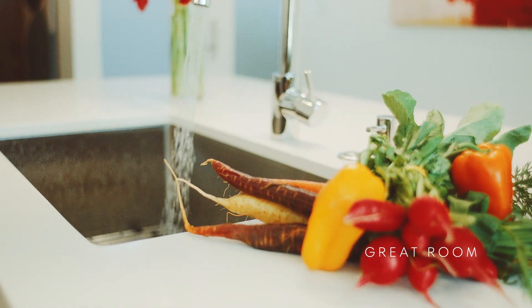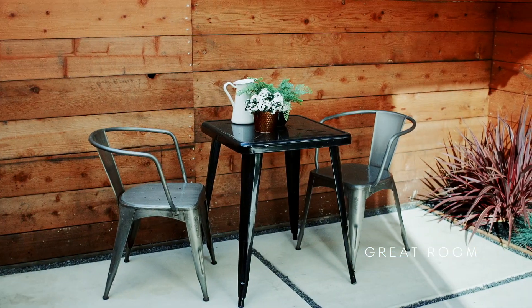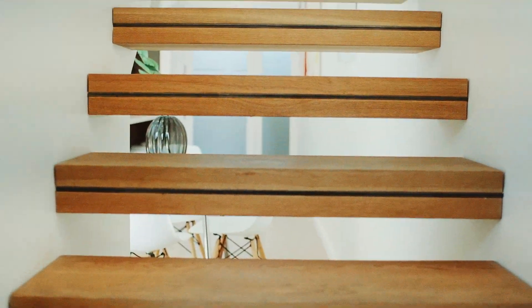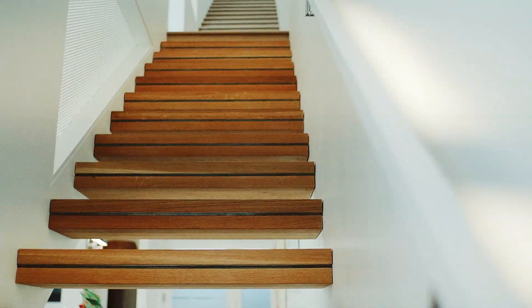With floor-to-ceiling glass sliding doors leading out to a private patio garden, the main level feels expansive and bright. The stairs themselves are a design coup with their solid steel cantilever design layered with thick oak treads, showcased by the glowing indirect lighting of the handrail.